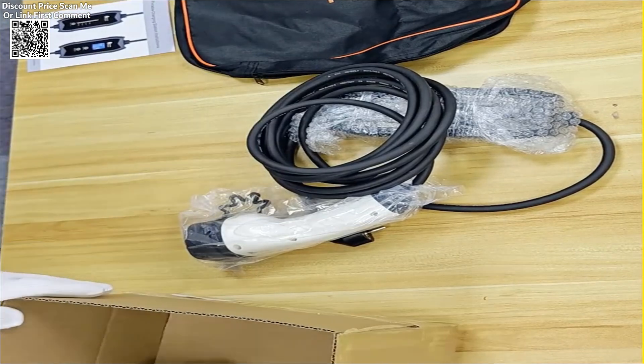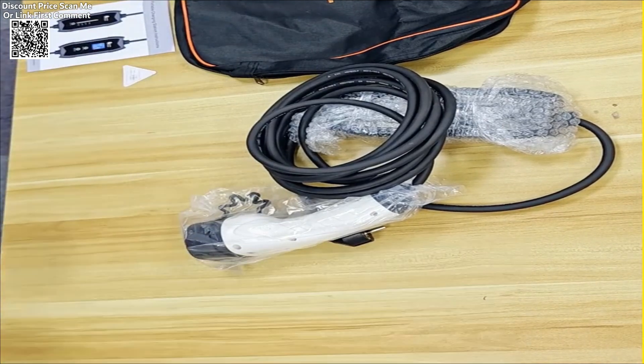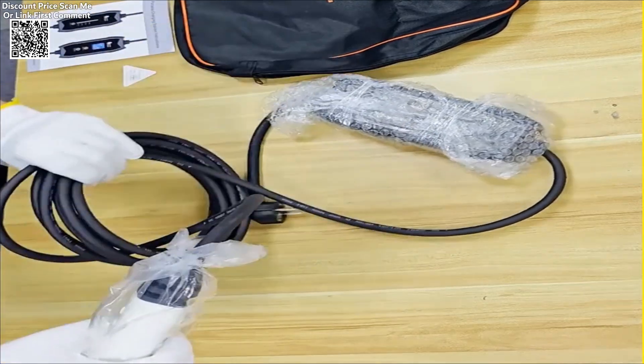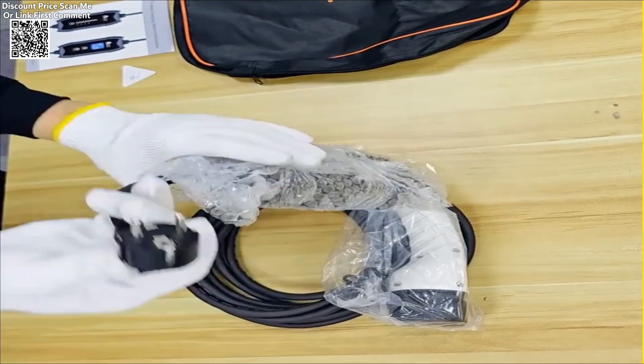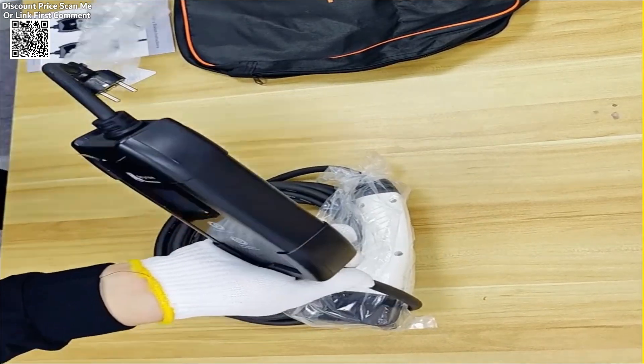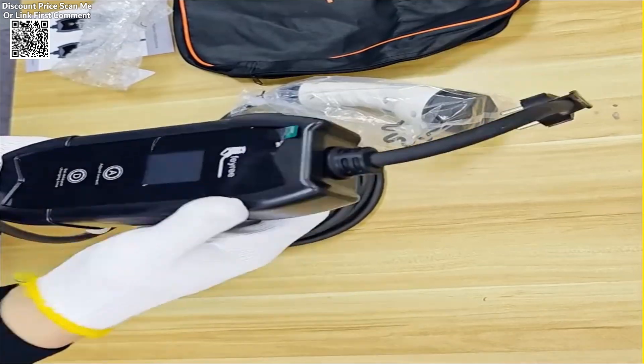The E button is used to adjust the current before charging begins, allowing you to select the appropriate power output for your electric vehicle. Moreover, the E button comes with a memory function that remembers your last charging settings, so you don't need to adjust it every time you plug in your vehicle.